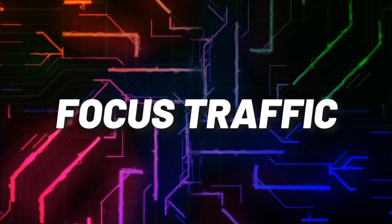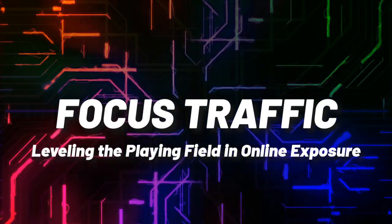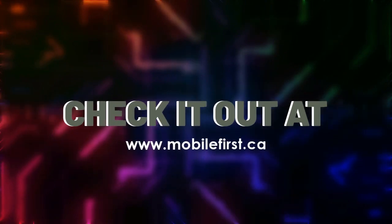Focused traffic — leveling the playing field in online exposure. Check it out at mobilefirst.ca.